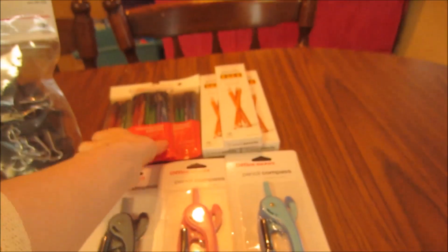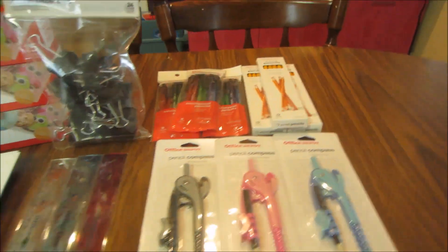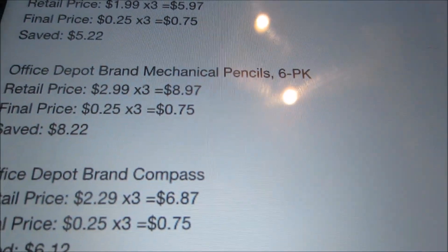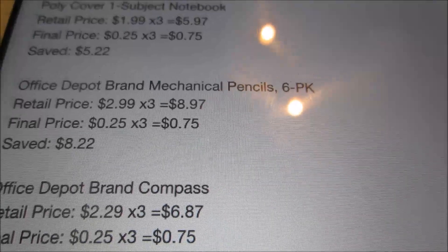Then the mechanical pencils — if you guys would rather have mechanical pencils, the six-count is only $0.25 this week. These are normally $2.99, so for the three I picked up that would have been $8.97. I paid $0.25 each, or $0.75 for the three, and saved $8.22.